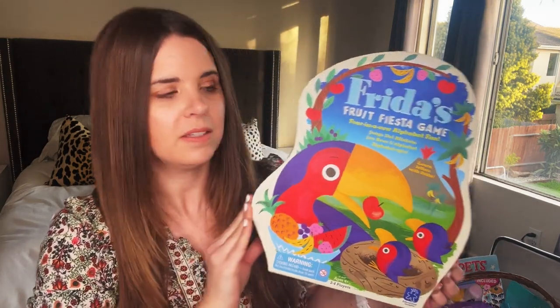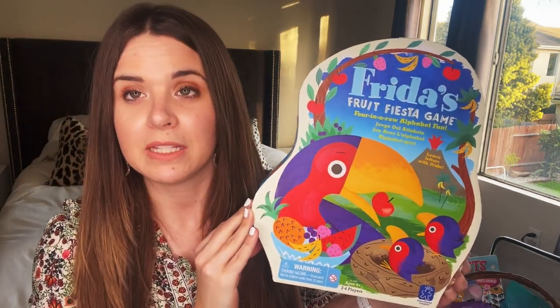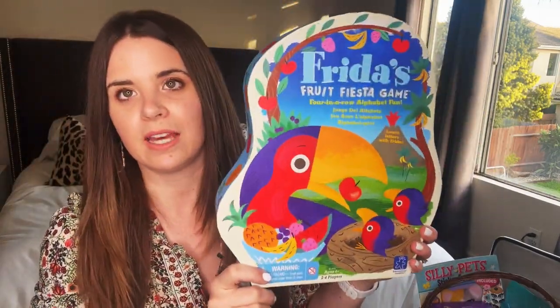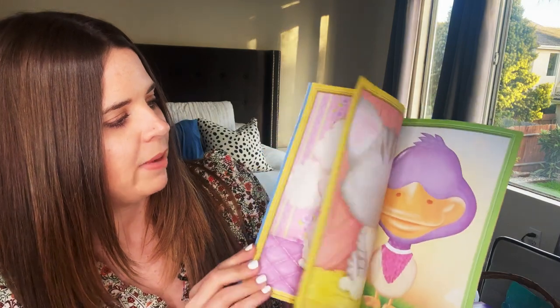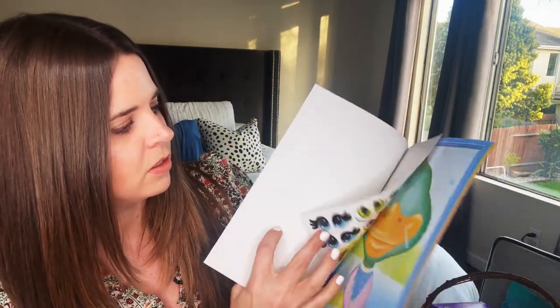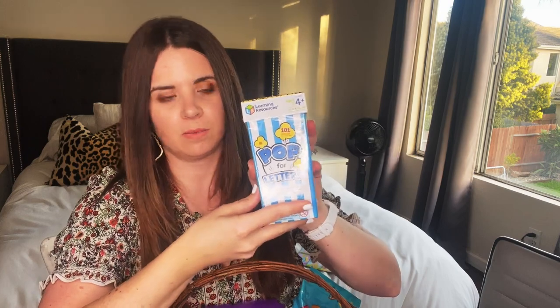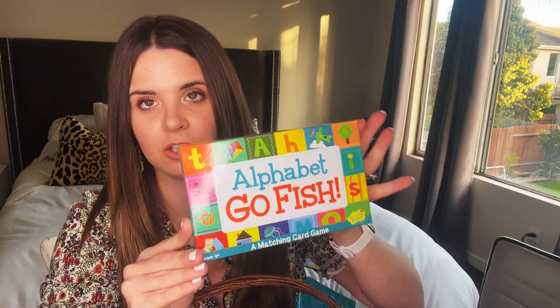My five-year-old is in TK this year, so he is still learning his sounds and letters. I got him a game called Frida's Fruit Fiesta — if you've ever played the Sneaky Snacky Squirrel game by the same people, it's similar to that. I also found silly stickers at the Dollar Tree to put on little pet faces, and I got Pop for Letters — we already have the numbers, addition, and subtraction versions. I also got him Alphabet Go Fish since he absolutely loves Go Fish.